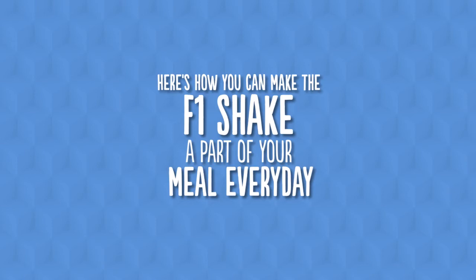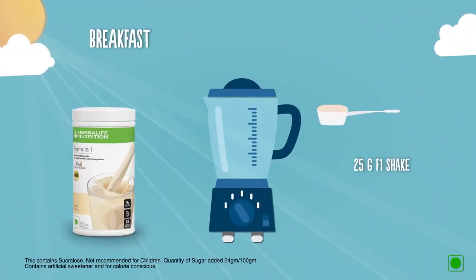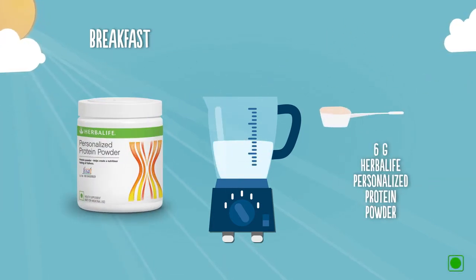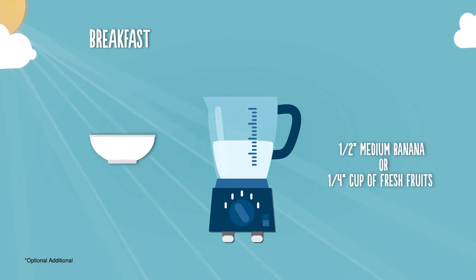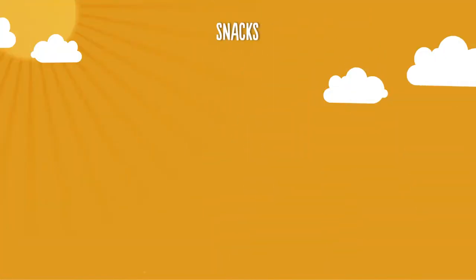Here's how to incorporate the Herbalife F1 Shake Mix into your daily meals. For breakfast, add 25 grams of F1 Nutritional Shake Mix, 300 ml of skimmed milk or soy milk, 6 grams of Personalized Protein Powder, and half a medium banana or one-fourth cup of pineapple, watermelon, or pomegranate. Blend them well for a delicious and nutritious shake.